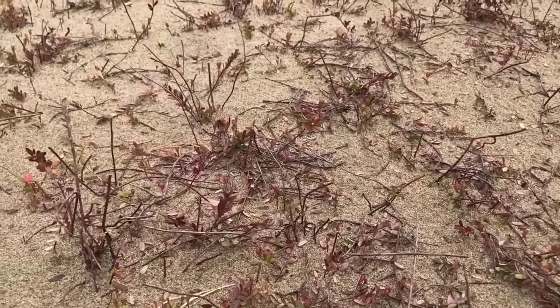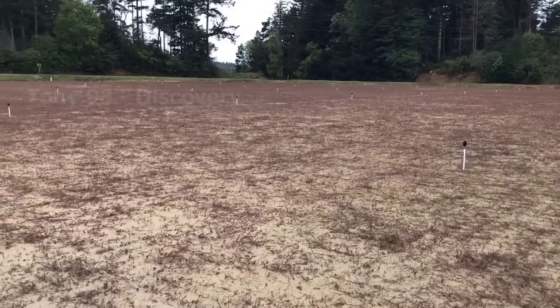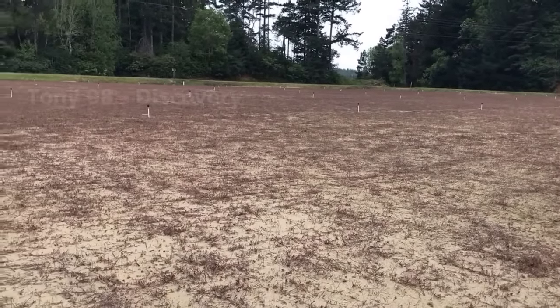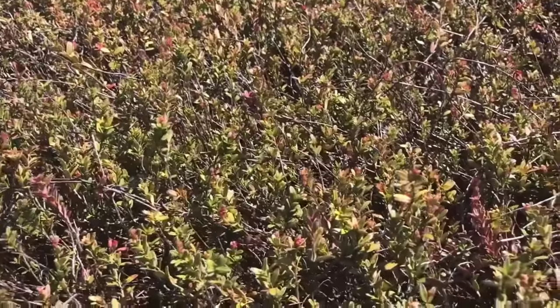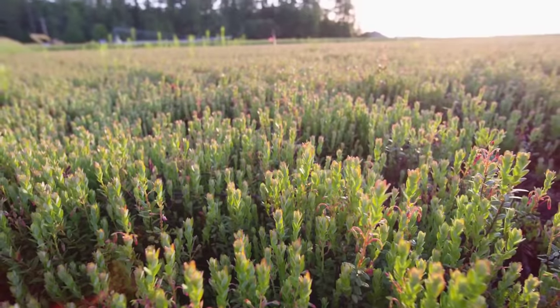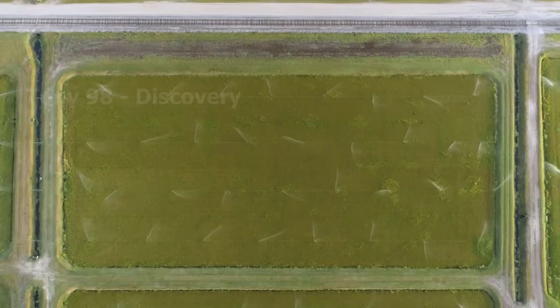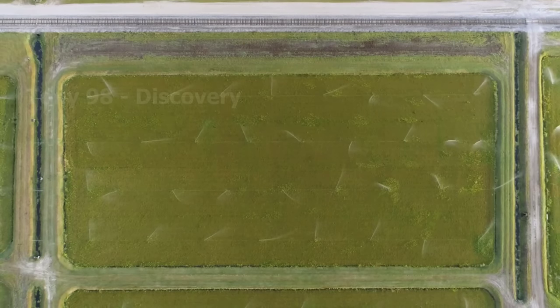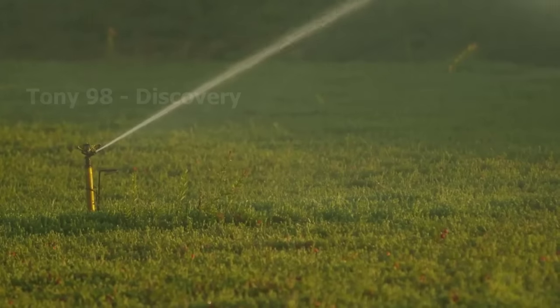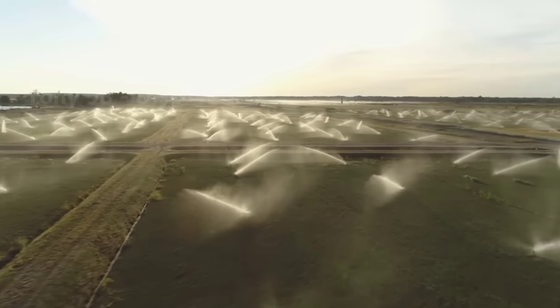The time from planting cranberries to harvesting the first crop usually lasts about three years. As a shrub grown in swamps, cranberries are also very susceptible to pests and fungi. Therefore, certain types of probiotics are also used to protect cranberries. In addition, weed growth is also a problem that farmers here pay attention to.